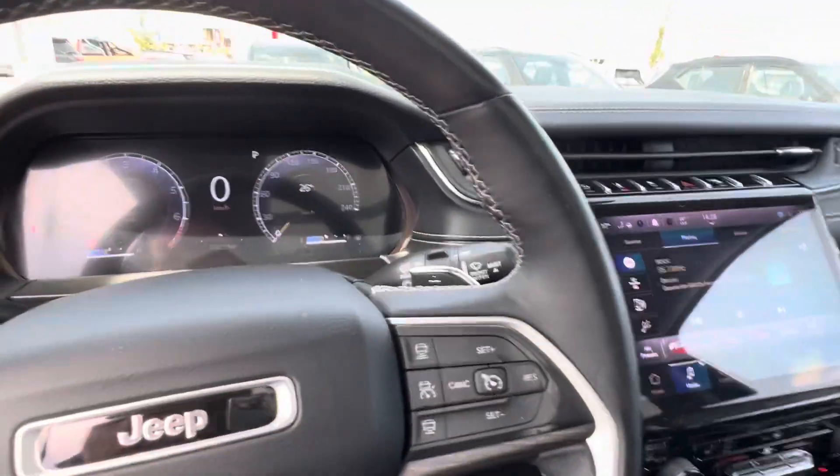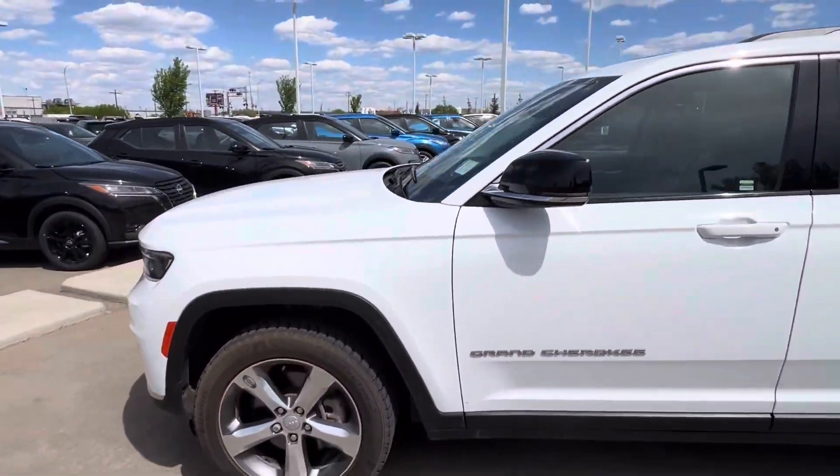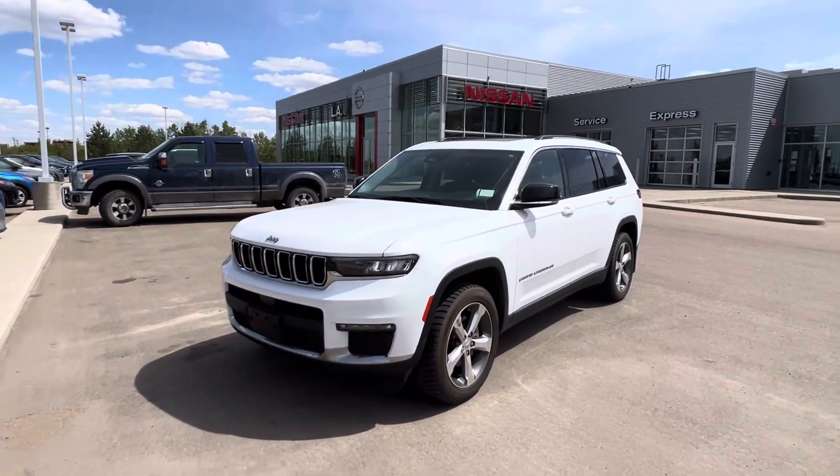So that is quickly the walk around of this gorgeous 2021 Grand Cherokee. Let me know what you guys think and I'd be happy to schedule you guys in for a test drive. Thank you so much.